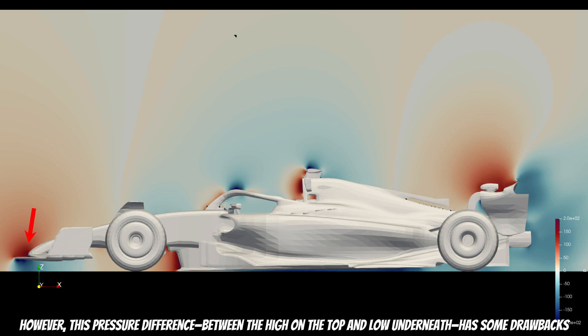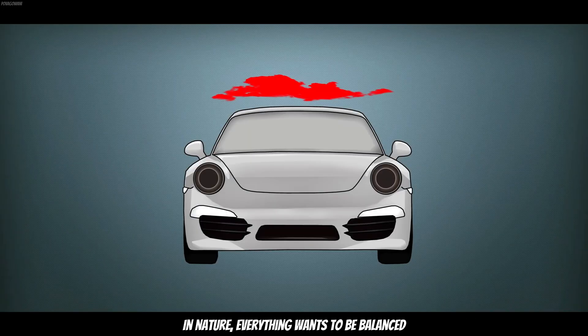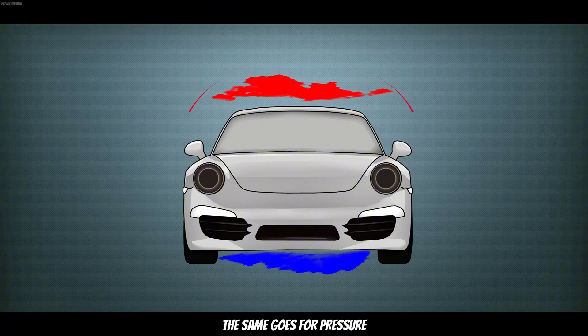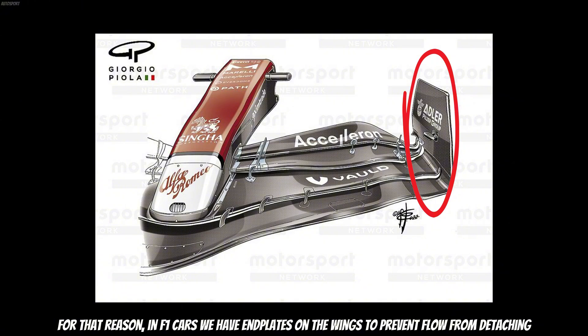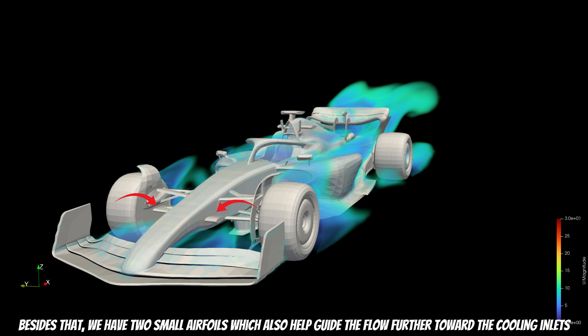This pressure difference between the high pressure on top and low pressure underneath has some drawbacks. In nature, everything wants to be balanced — the same goes for pressure. When we have this pressure difference, the flow naturally detaches from the sides and moves below. For that reason, in F1 cars we have end plates on the wings to prevent flow from detaching. Besides that, we have two small airfoils which also help guide the flow forward toward the cooling inlets.